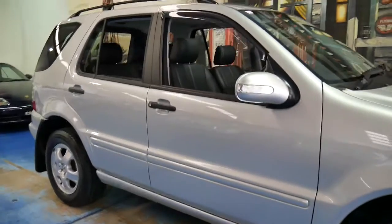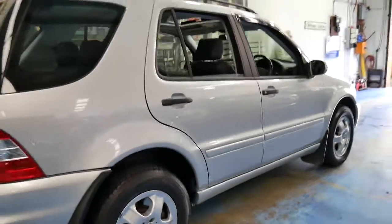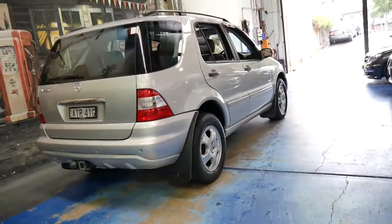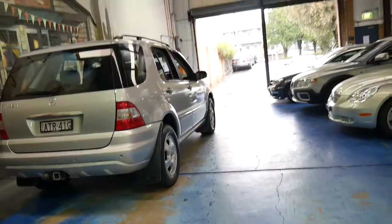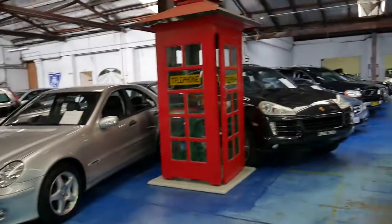Our location is in Marrickville — we're about 20 minutes from the airport. We'd welcome the opportunity to take you for a test drive or answer any questions you may have about this vehicle. Thank you so much for taking the time to watch our video, and we look forward to hearing from you.